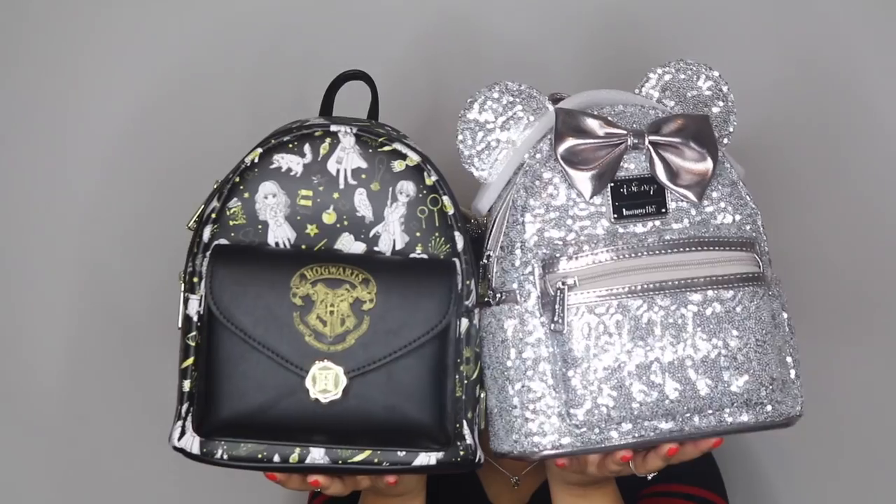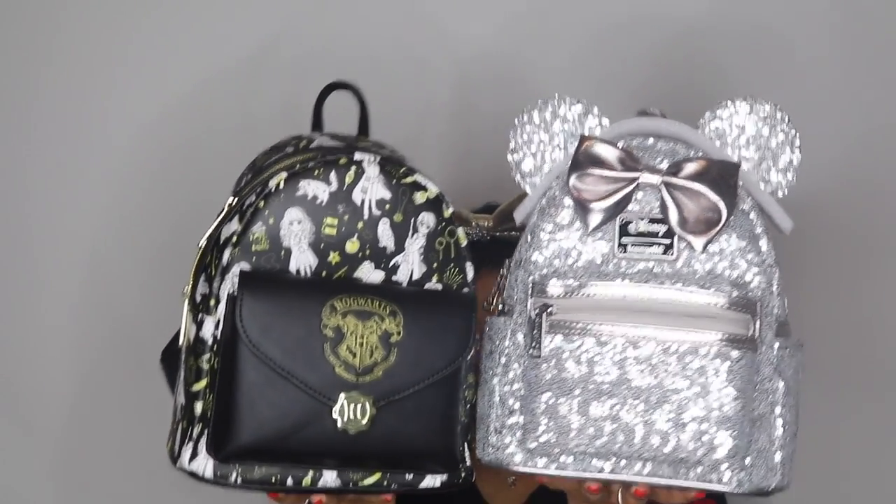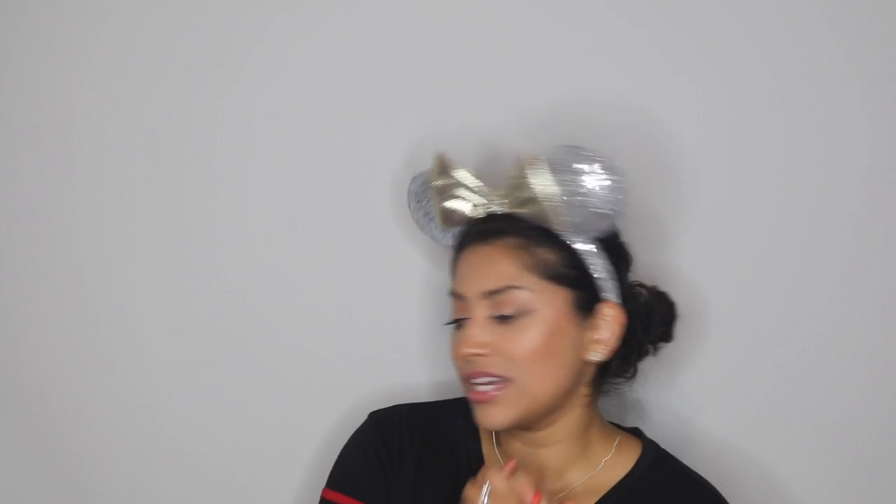So there you have my two new backpacks I'm adding to my collection — no regrets, love them! The sequin one actually looks bigger — maybe because of the ears. If you were to choose one, which would you choose? I think I would actually go with the Harry Potter one, which is crazy because I love sequins, but there's just something about that backpack.